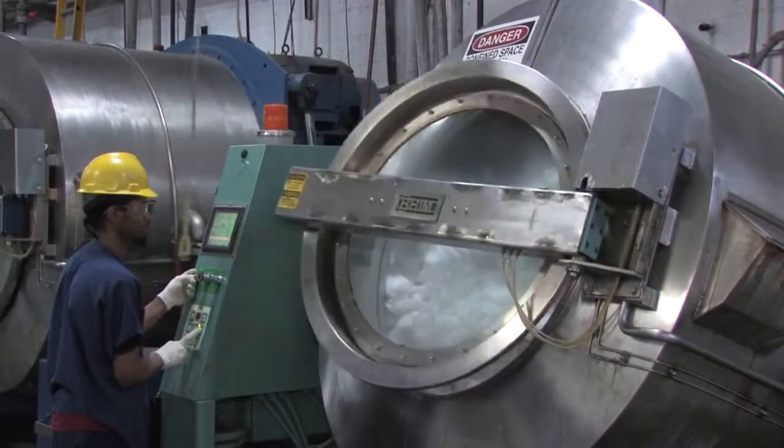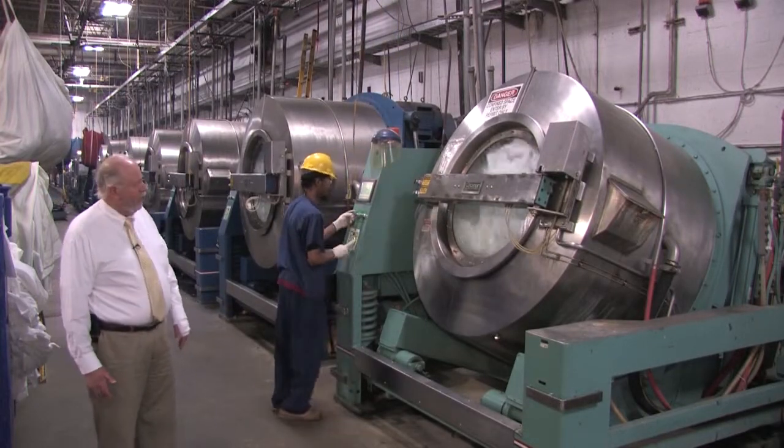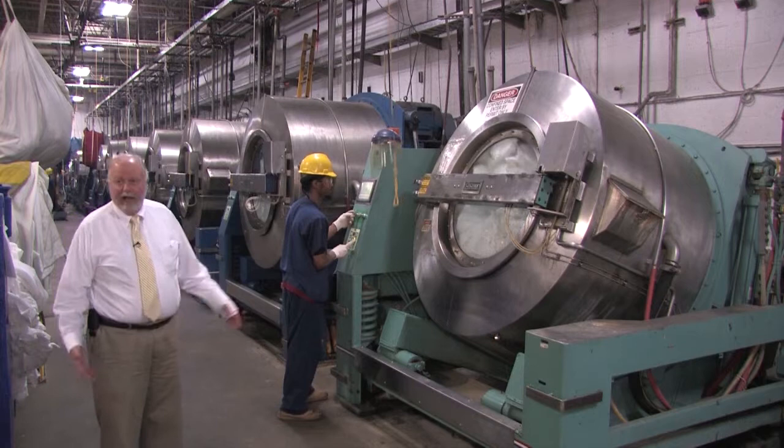Notice he doesn't put his hands in the way of the machine or anything like that. The door fully locks, loads itself, and the process begins.